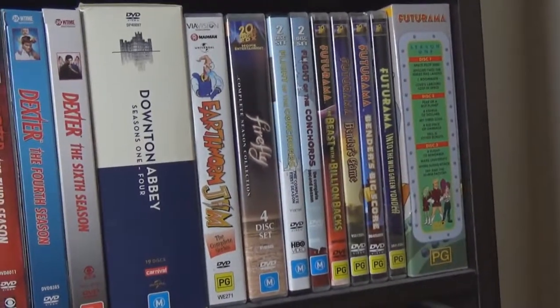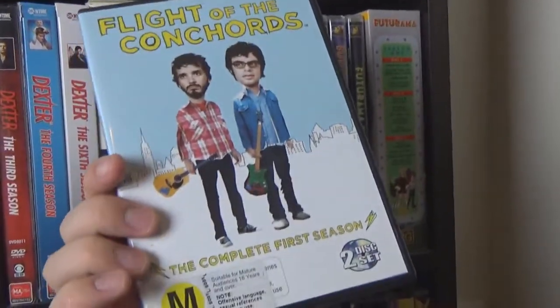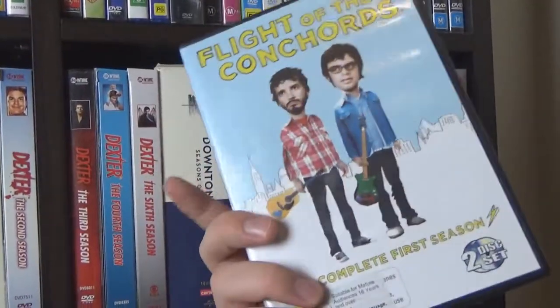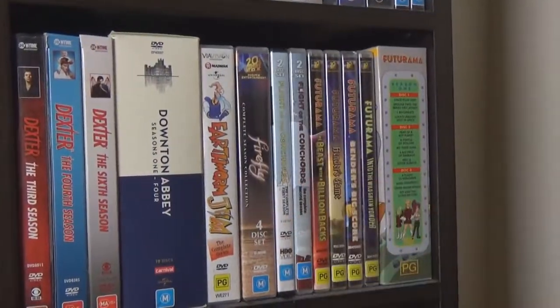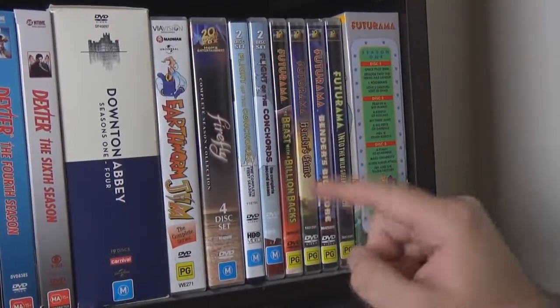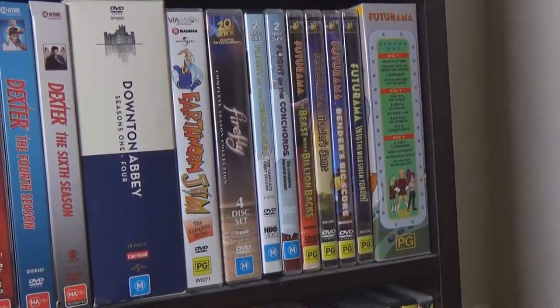Firefly — absolutely fantastic one-series show; they should have made more. Castle is the lead and a whole bunch of other people. Flight of the Conchords, which was actually really funny — well worth the watch. The first series is better than the second, but they have some really funny songs; it's a musical comedy sort of TV show. We have Rhett and Link's Good Mythical Morning — one of our favourite YouTube channels. Futurama — the movies are up front: Beast with a Billion Backs, Bender's Game, Bender's Big Score, Into the Wild Green Yonder, then Series 1, 2, 3, 4. We'll show Series 5, 6, 7 on the next shelf.